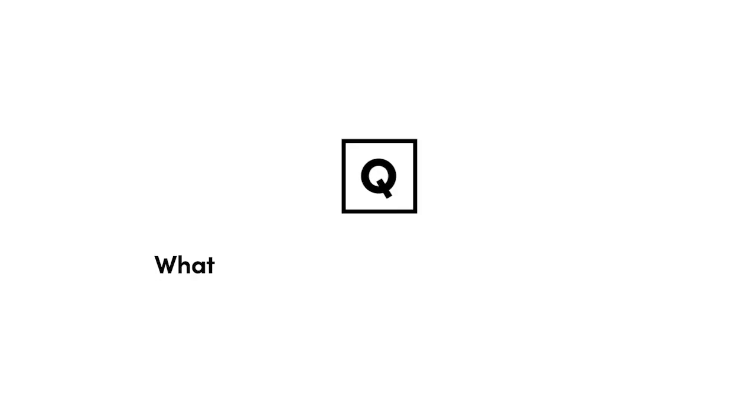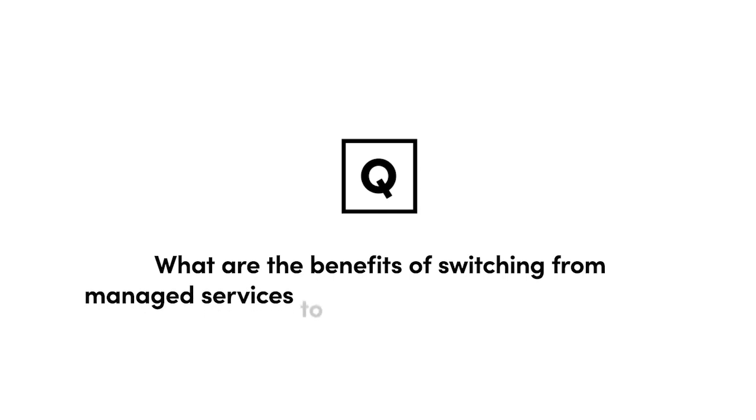Hi, my name is David Fisher and I'm a customer success manager here at Lucid. Today I'll be answering the question: what are the benefits of switching from managed services to software in market research?